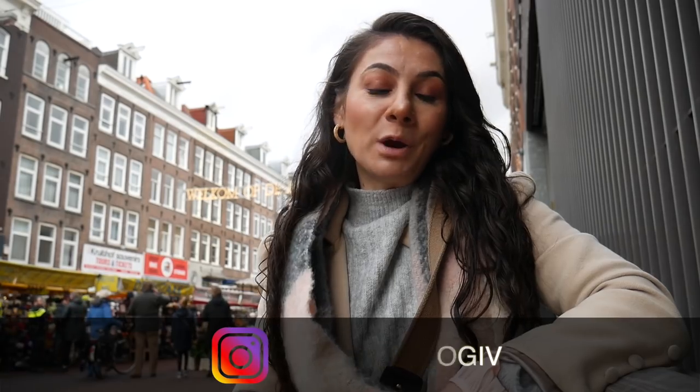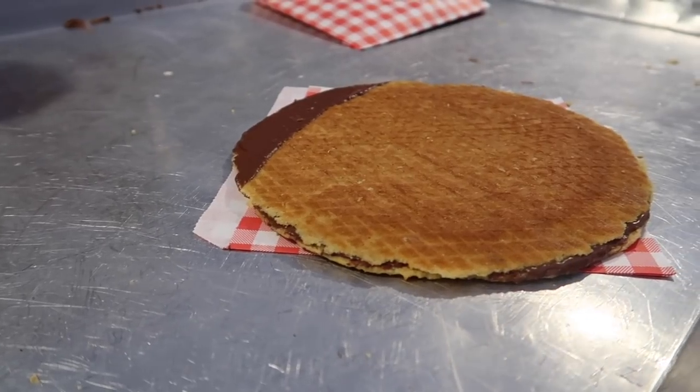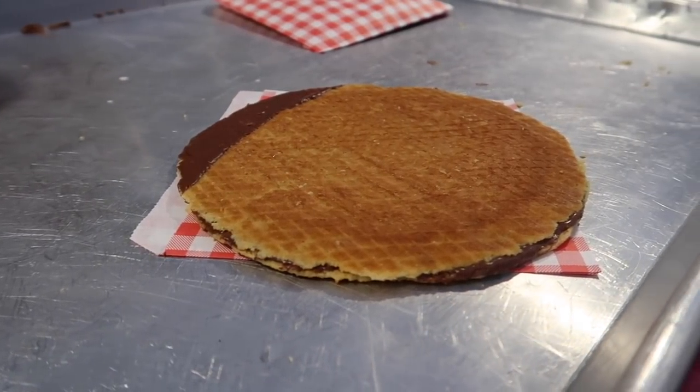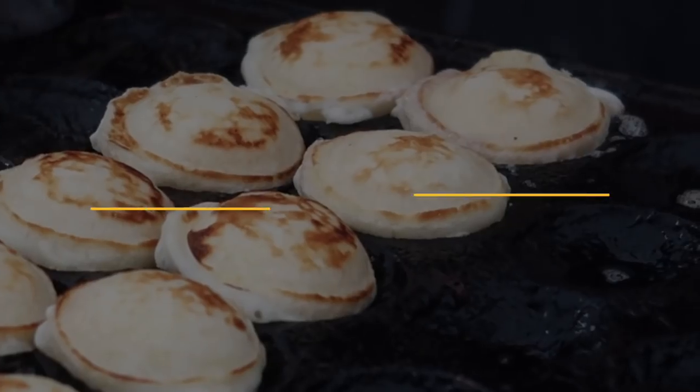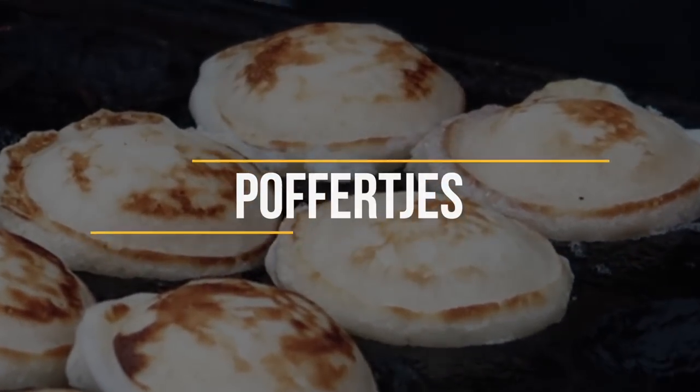There are two food items that I would definitely recommend you to try here. The first one you have probably already heard of — the stroopwafels. You can get them freshly made here which is absolutely the best version. The second one is Dutch poffertjes, which are mini pancakes. So let's go inside and get some delicious fresh stroopwafels and poffertjes.